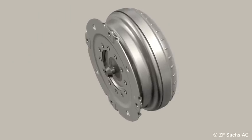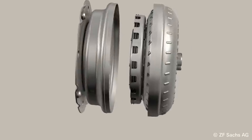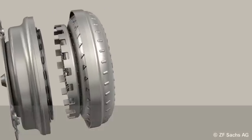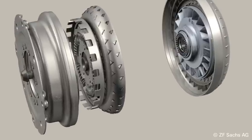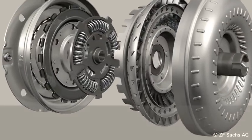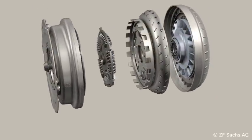The converter's main components are the following: a connection to the engine, a multi-disc lockup clutch, a hydrodynamic circuit consisting of a pump, turbine and stator, and a vibrational damper with a spring set and a connection to the transmission.